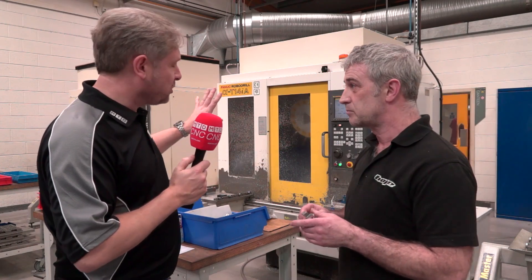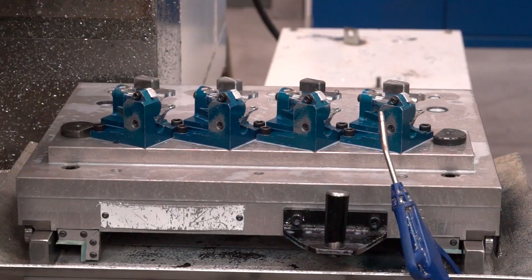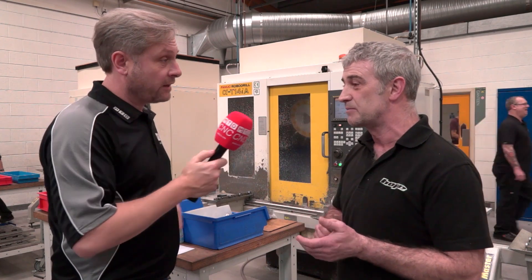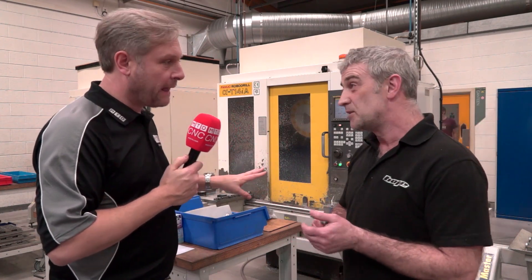Okay, so the cycle time on the machine is about seven minutes for the four parts? It is, yeah — probably about a five minute load — so we're saving that five minutes every time we use the Pallet Master. Okay, so pretty much doubling production just by using the Pallet Master. Pretty much, yeah.